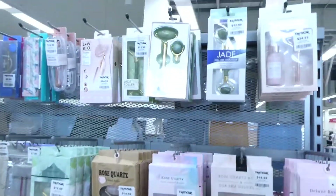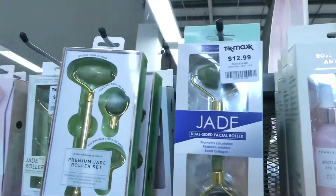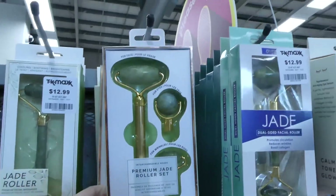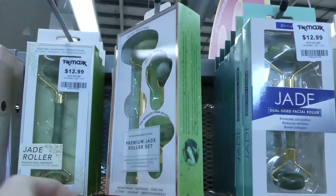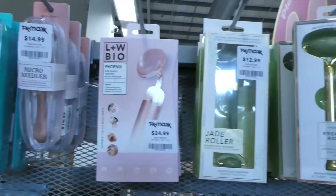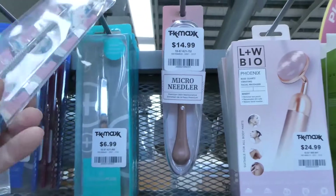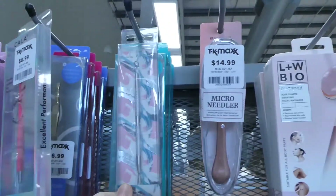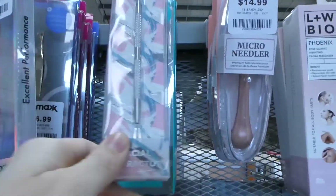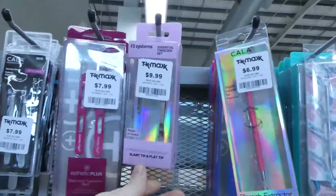They also have lots of skincare options. Got all the face rollers — this is a serum one for twenty-five, and that one's thirteen. There's a jade one for twenty. You've got just a single jade roller for thirteen. Oh, here's the face extractor — some of those are big on Amazon — that's seven. And then there's another blackhead extractor for seven. They've got a few of them. Here's a tweezer kit — two sets for ten.